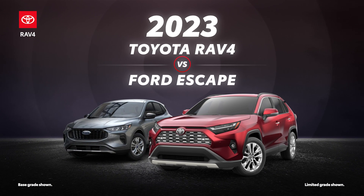The 2023 Toyota RAV4 versus the 2023 Ford Escape. Let's learn a bit more about these small SUVs.